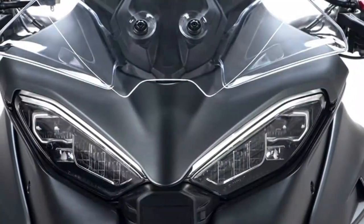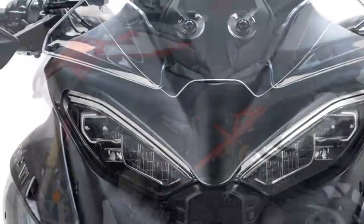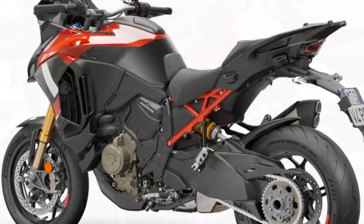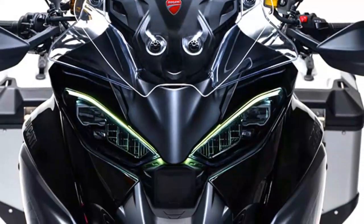When it comes to the Multistrada V4S model, Ducati have thrown just about every bell and whistle at it in standard trim. It comes with every conceivable rider aid, a color TFT dash, top-class chassis components, and of course a gem of a V4 engine.